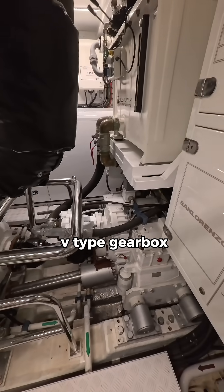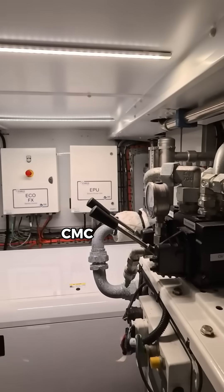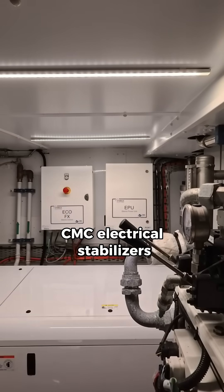V-type gearbox. Hydraulic power station from Side Power. CMC electrical stabilizers.